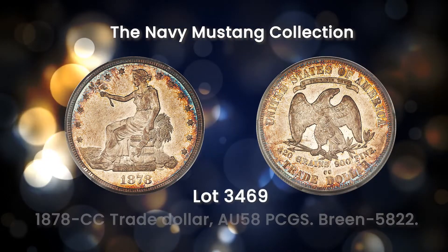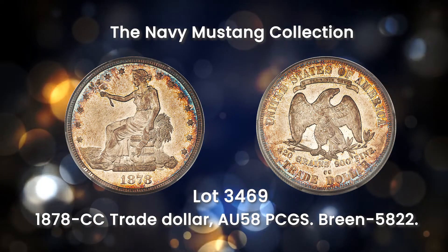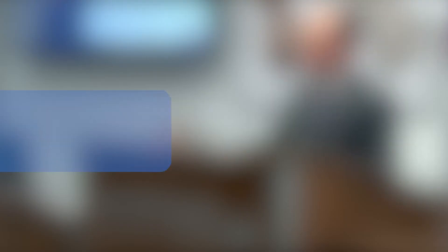The 1878 CC trade dollar is a coveted Carson City issue. Most of the mintage was melted, making way for the 1878 CC Morgan dollars. Bidding is now open for this U.S. coin signature auction.